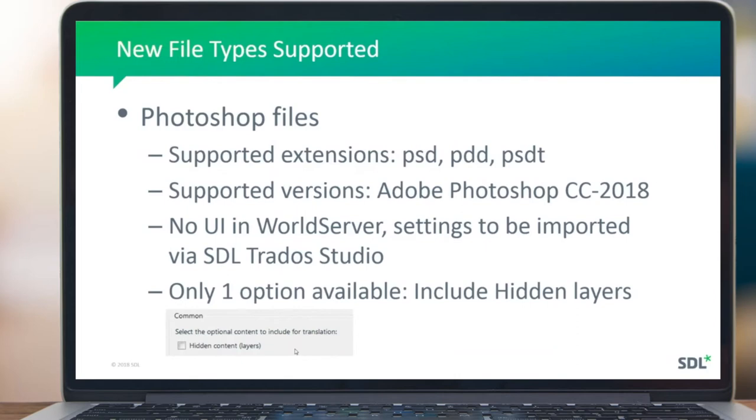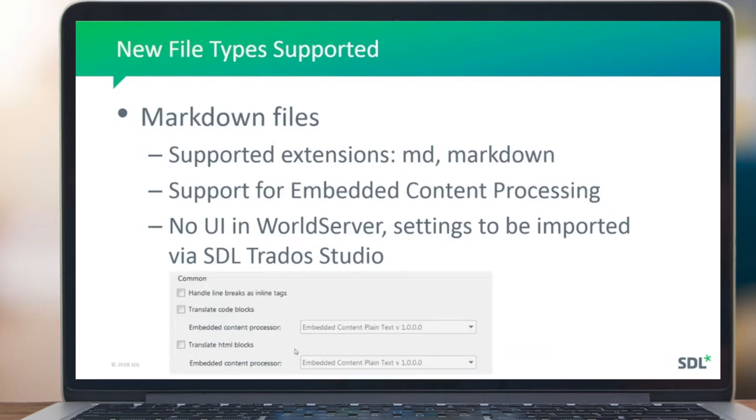The same is true for Markdown — there are a couple of extensions, and it also supports embedded content processing. There are a couple of configuration options visible in Trados Studio, but not as many as you might see for formats like Office or XML. These are relatively well-defined file formats with less variation. Photoshop is primarily an image format but supports text in layers; Markdown is designed to be a simplified way of presenting text and therefore has fewer configurations. The workflow is to configure settings in Trados Studio, export them, and import them into World Server.